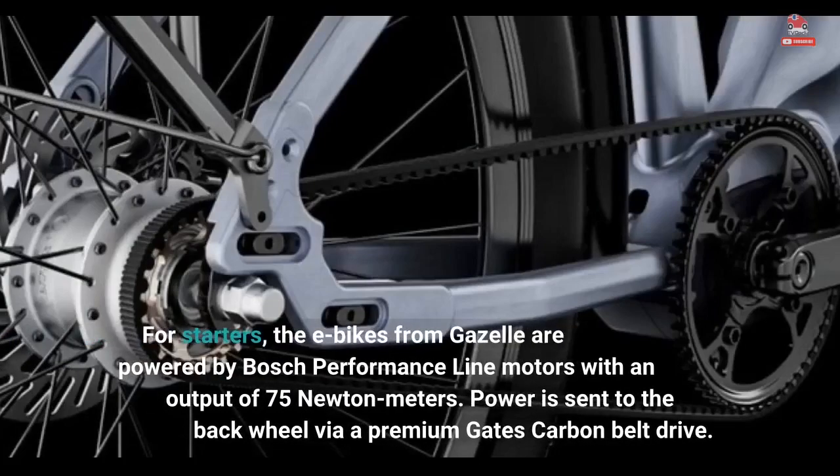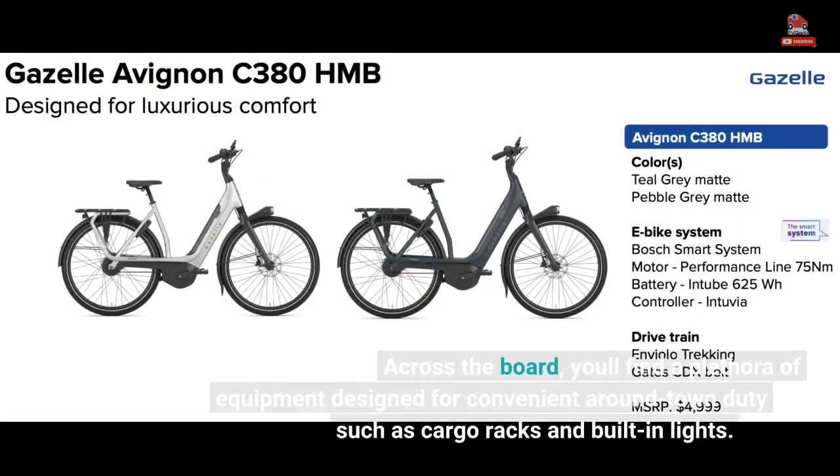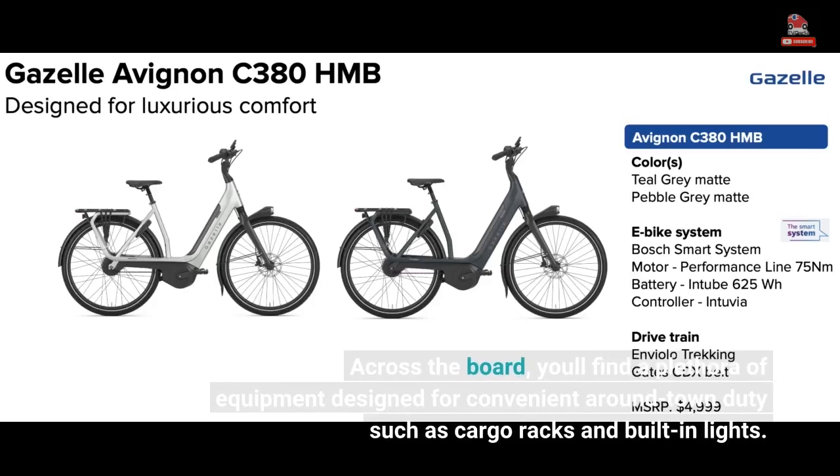The e-bikes from Gazelle are powered by Bosch Performance Line motors with an output of 75 Nm. Power is sent to the back wheel via a premium Gates carbon belt drive. Across the board, you'll find a plethora of equipment designed for convenient around-town duties, such as cargo racks and built-in lights.